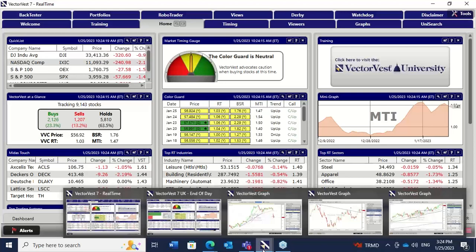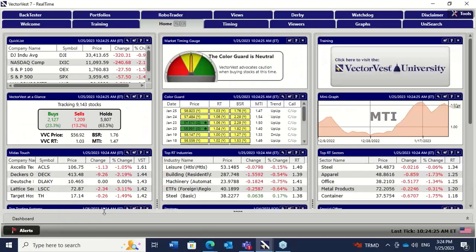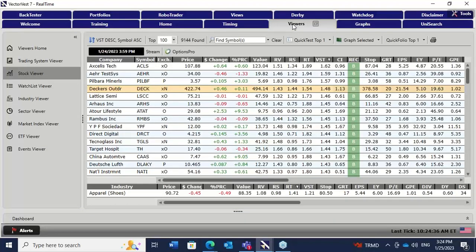I've entitled this video 'An Amalgamation of VectorVest Analysis and Wyckoff.' Richard Wyckoff was a technical analyst who lived 100 years ago, and he's written some magnificent work on the stock market. I've been an addict of Wyckoff for a very long time.